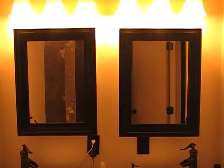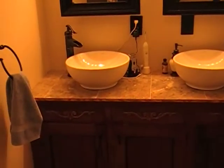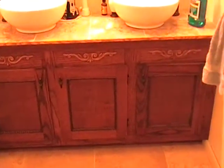Over here we have the medicine cabinets and the lighting, double vanity, and cabinets literally built from scratch.